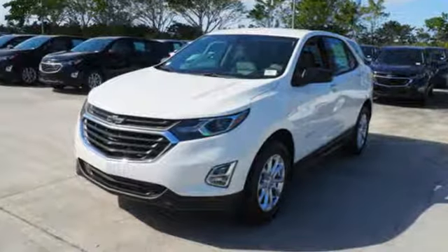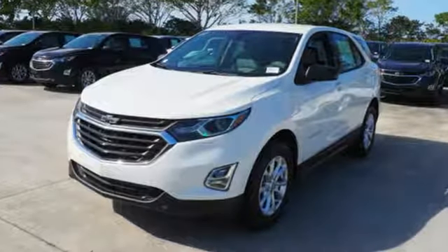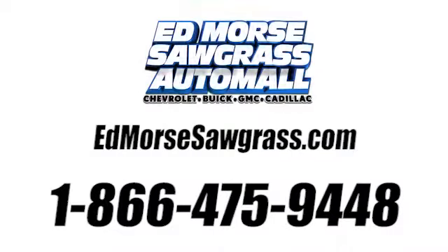For everything you need, make sure you test drive this Equinox today. Call us today at 1-866-475-9448. For value and for service, it's Edmars.